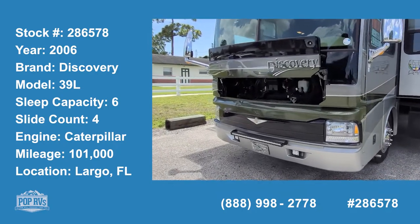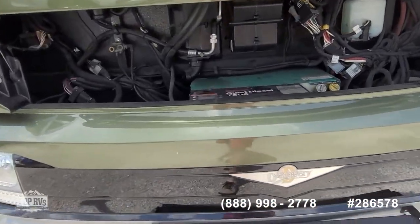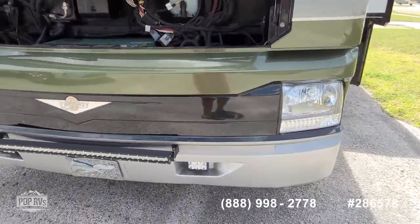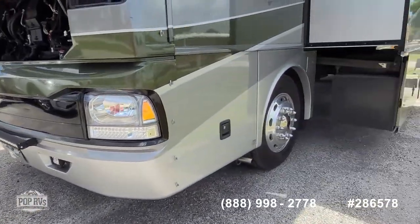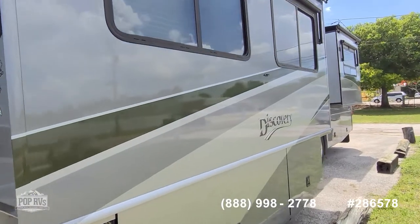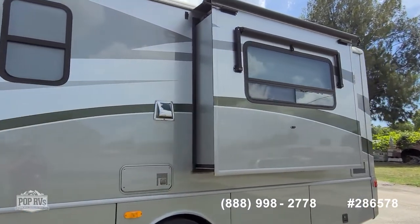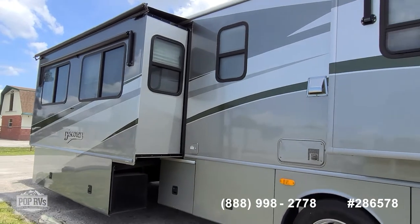Full-time living capable 2006 Fleetwood Discovery, this is the 39L model. Onan Quiet Diesel 7.5KW. You've got new headlights on the front, tons of storage, a total of four slide outs to expand the interior space. All the slides also have their own shade canopies, and then you've got some additional shade on the side windows with pull-out awnings.